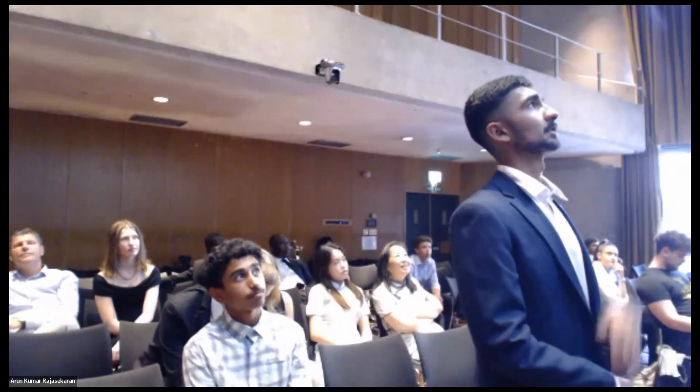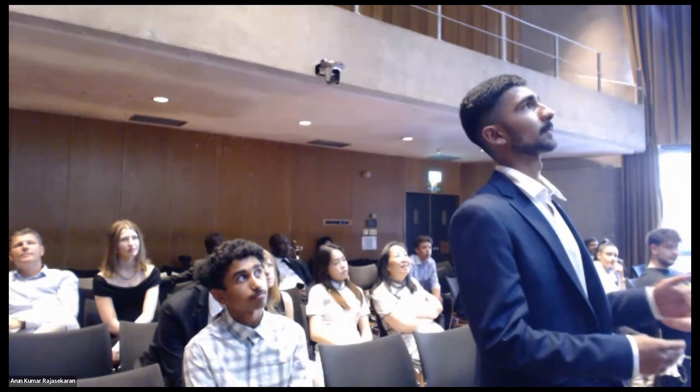Thank you very much for the talk. My question was: how do you think DNA emerged from the primordial soup following RNA?